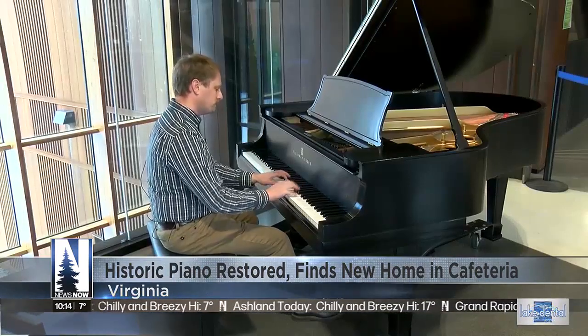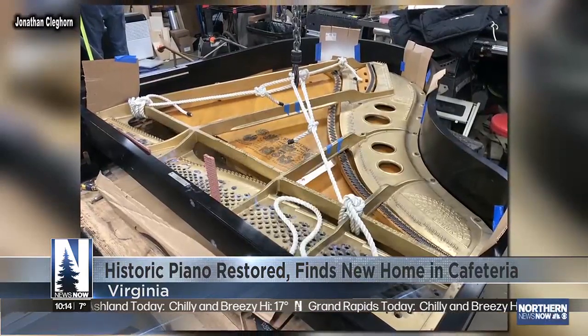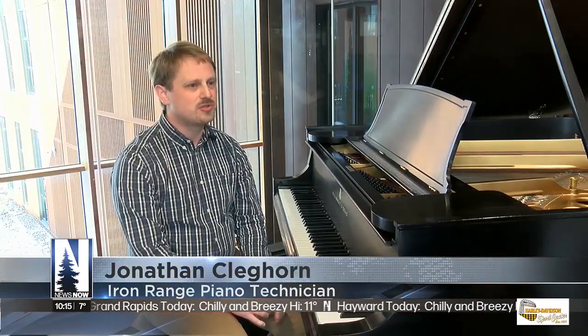Jonathan Kleghorn led the effort, taking a three-pronged approach: all the damage to the wood case repaired and then refinished, getting all new mechanical parts put in, and then redoing the strings and the string assemblies.